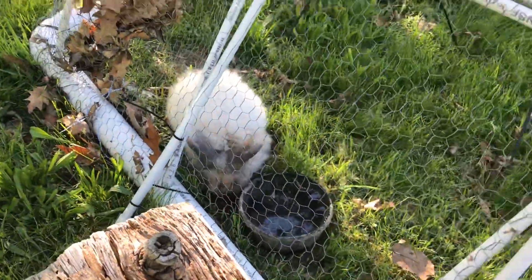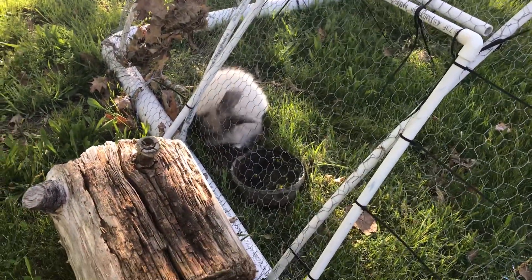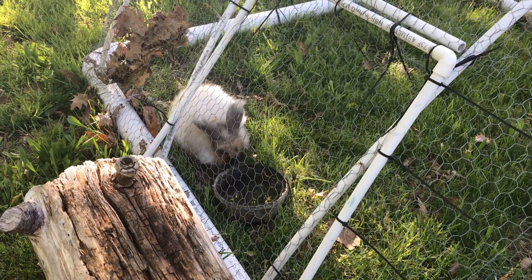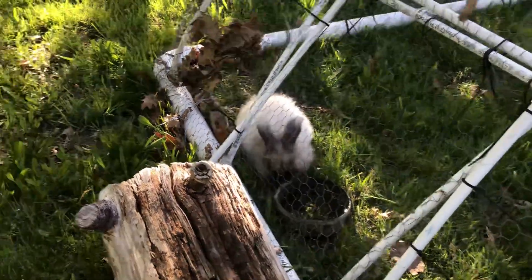In the summertime when the grass is growing and it's just so lush and beautiful, I like to take advantage of free food. There are a lot of animals that like to eat grass like sheep and bunnies and geese, so I like to put my animals out in little pens or little grazing areas.